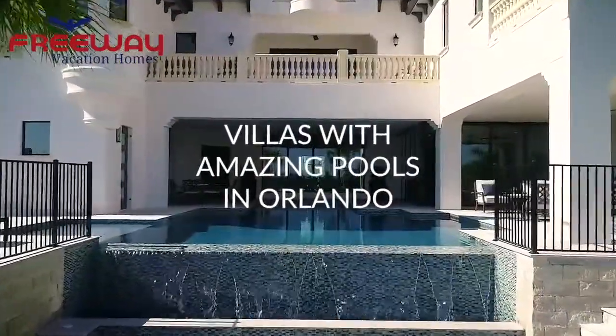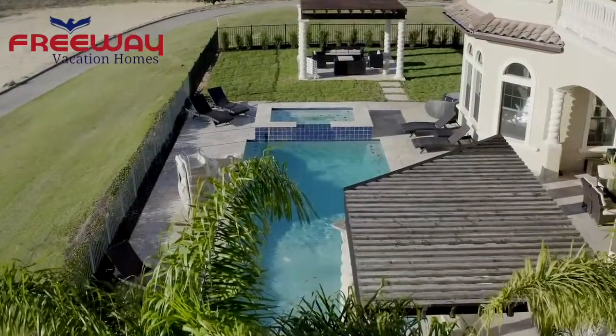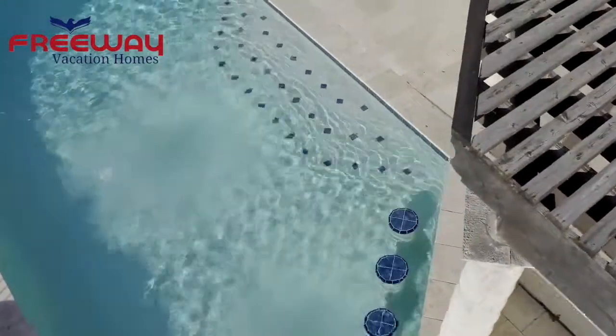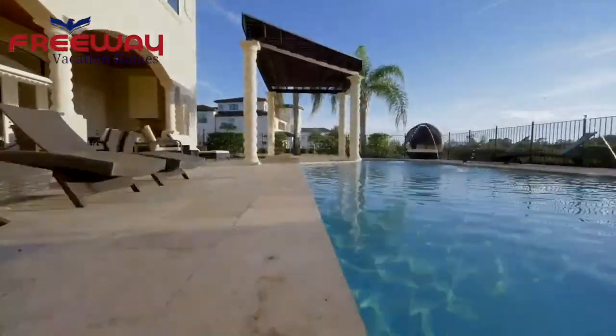Villas with Amazing Pools. Make a splash on your next vacation in one of these amazing swimming pools. From pools with spectacular views to kid-friendly options with their own waterslides, check out our favorite villas with pools at Reunion Resort in Orlando.